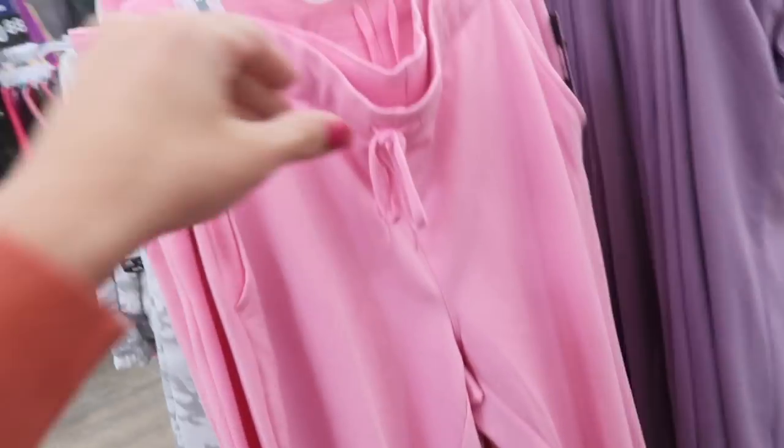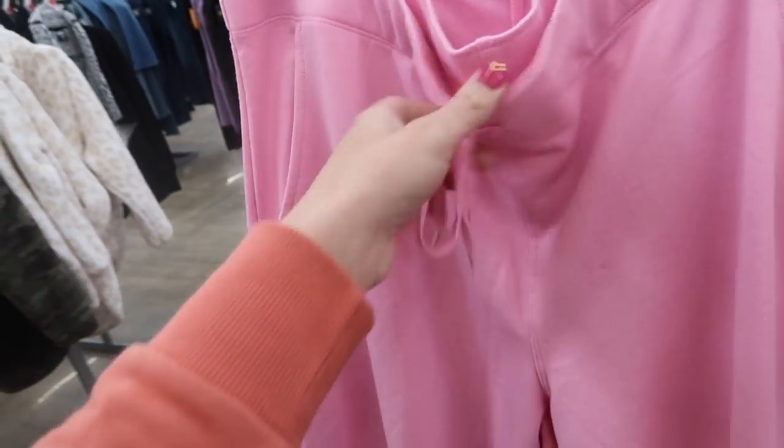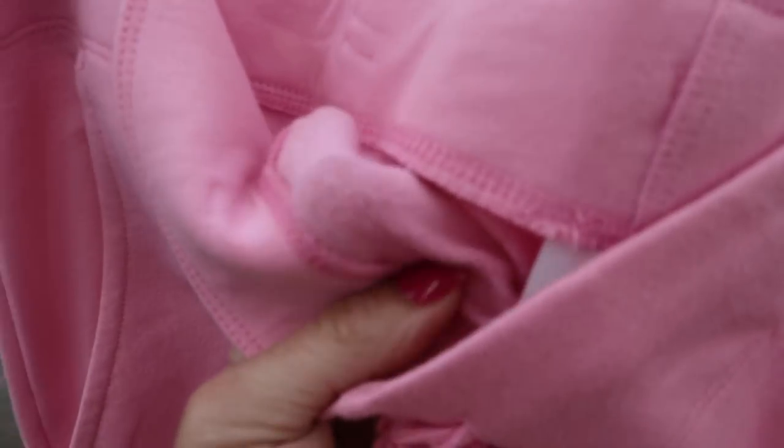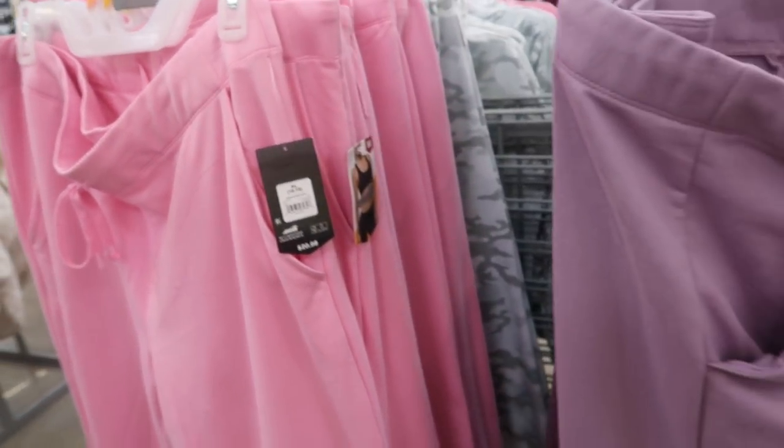Here are those matching pants. These have an elastic waistband, they are a flared leg with the side pocket and drawstring, the same kind of terry material. The back doesn't have pockets. Comes in the pink, that purple, the green, and the gray camo. These are also $20.98.